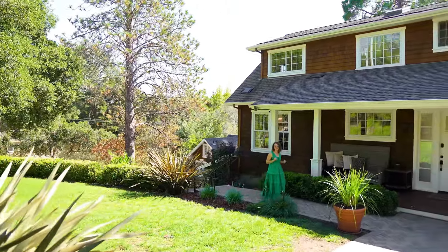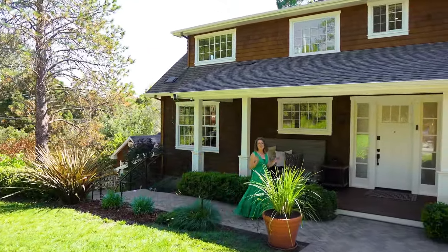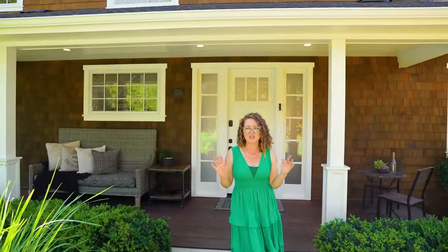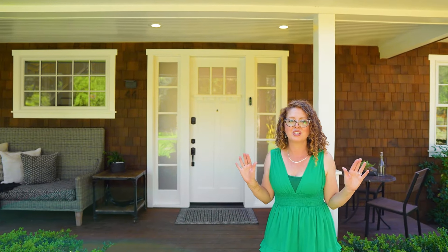Welcome to San Anselmo's hottest new listing here in Sequoia Park. I've got everything you need: a great commute, amazing schools, and newer construction from 2017. I can't wait to show you around 44 Crooked. Let's go!